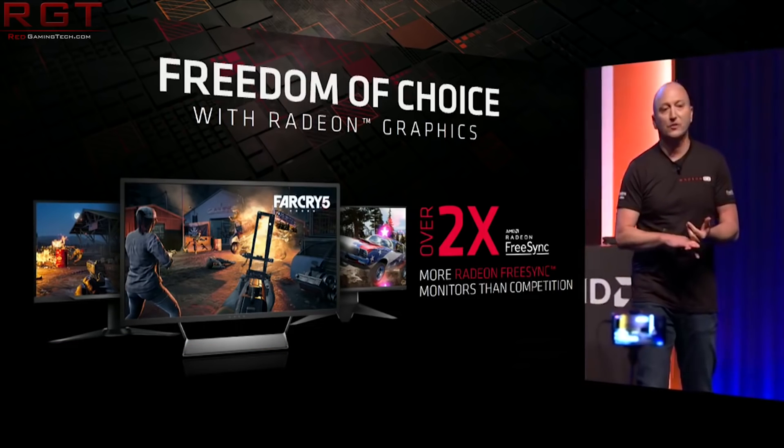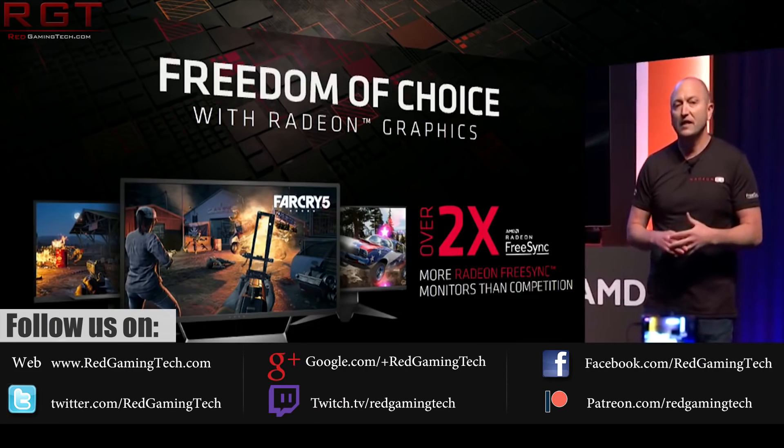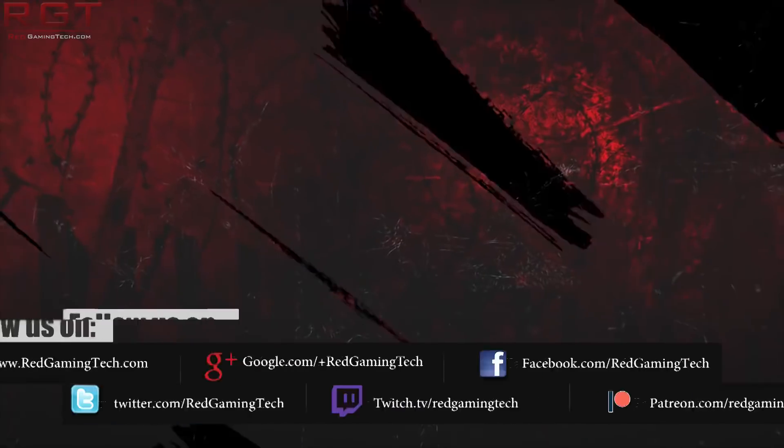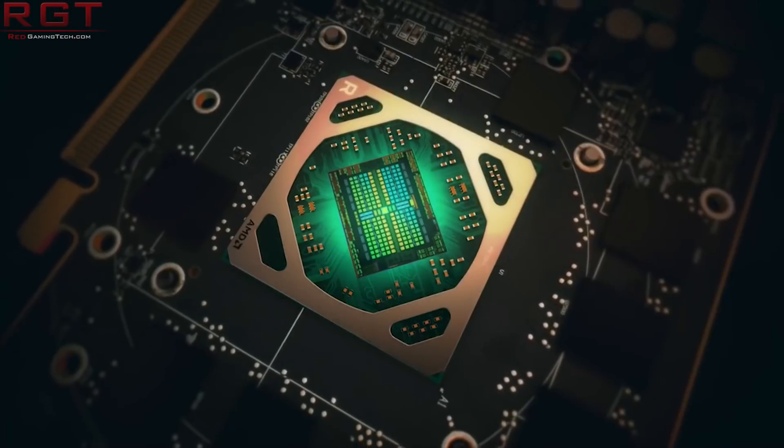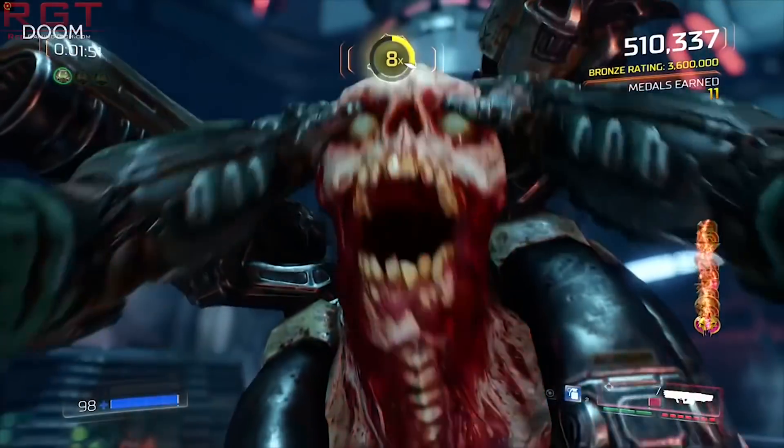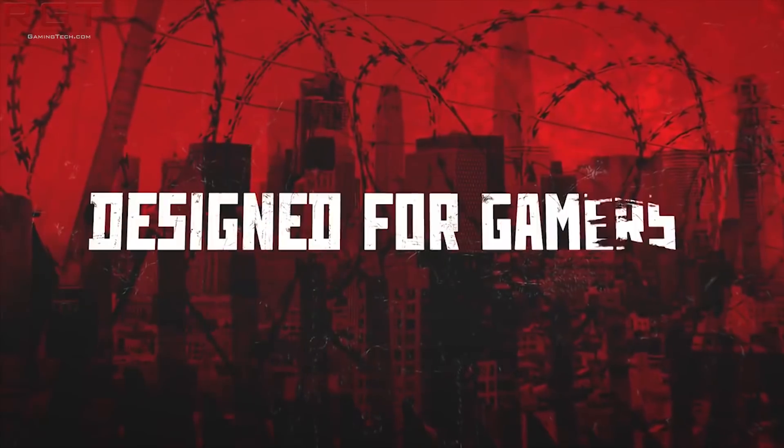Today I have a couple of pieces to kick things off regarding the RX 590. And yes, this is the much-rumoured Polaris refresh that I've been talking about very recently. Of course, the rumours have been floating around for quite some time, but they have been coming fast and furious as of late.